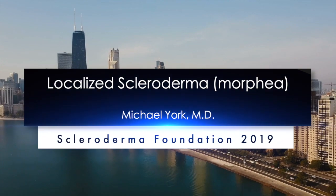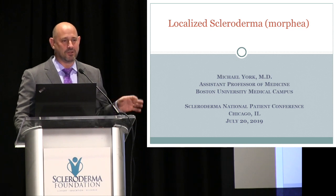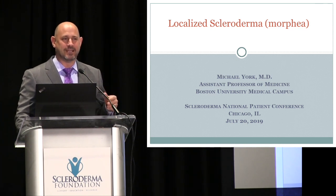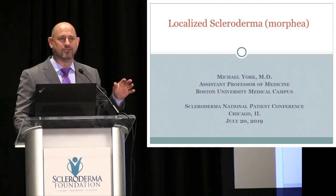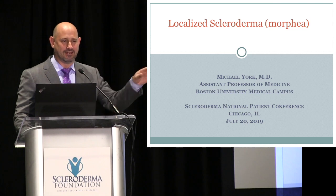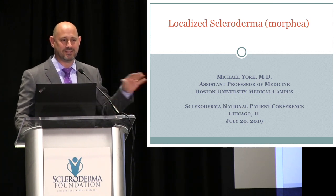My name is Michael York. I'm a physician. I work seeing systemic sclerosis, but I also have an interest in localized scleroderma. I'm going to use the term morphea today because it makes more sense in a conference like this to separate this condition from systemic sclerosis.